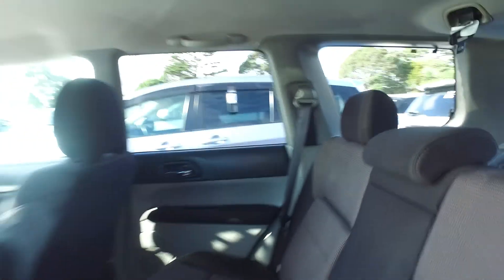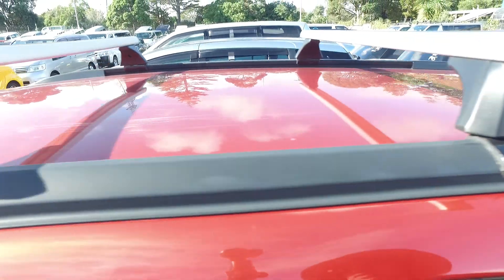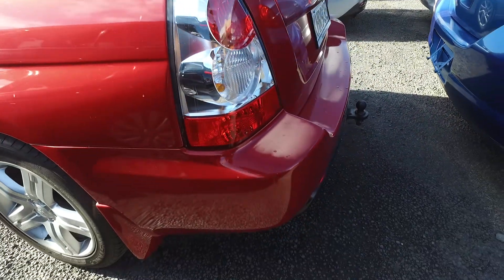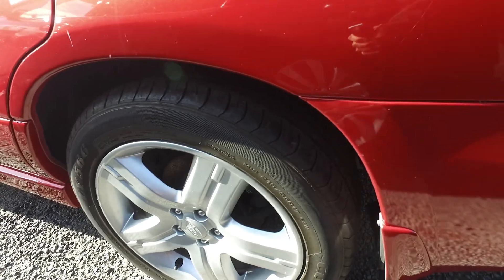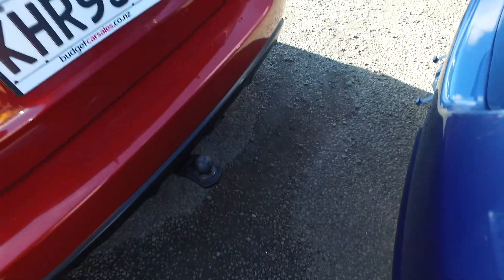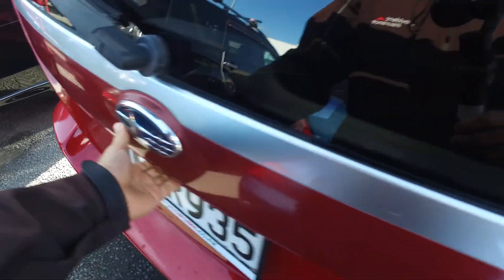Bit of fraying on that tag there. Up on the roof, got some Cruise roof racks. Mild, very mild kerb damage. Got a tow bar — wicked. Bit of cracking there in the rubber little seal thing there.